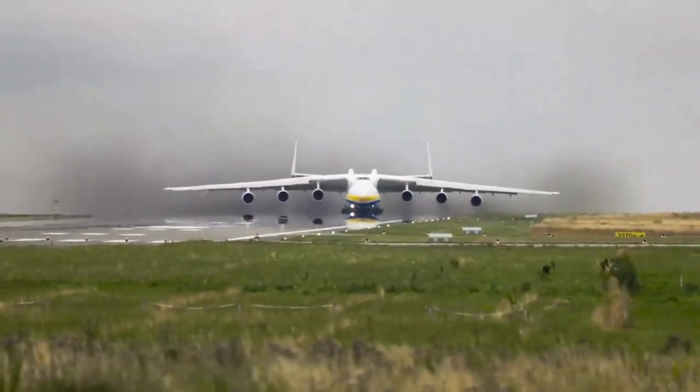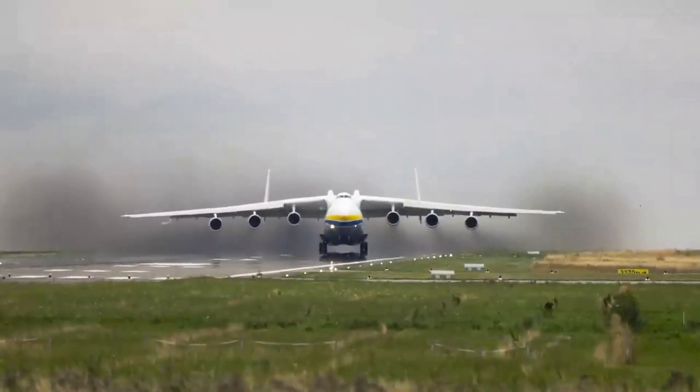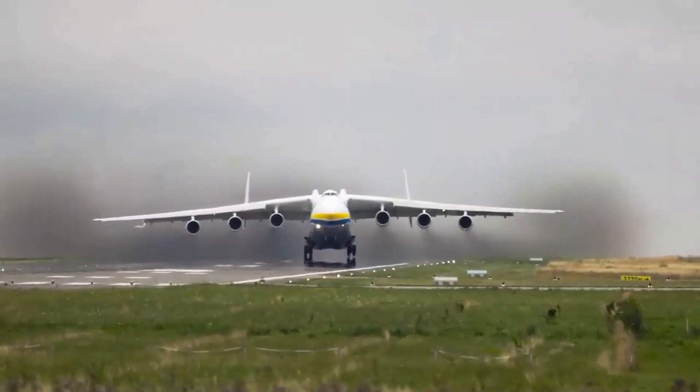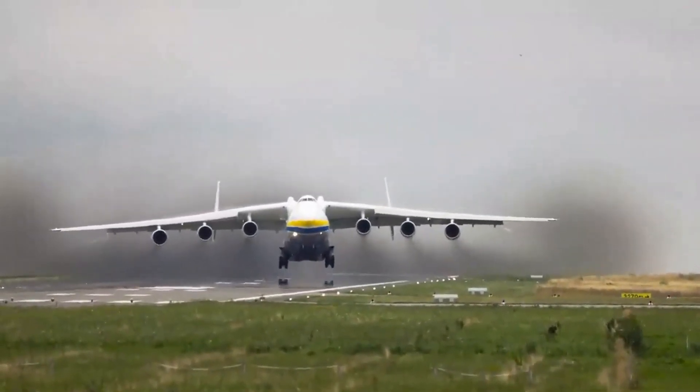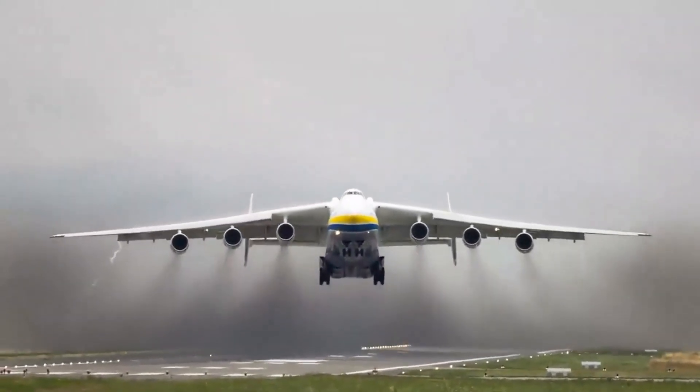Welcome to this video about the Antonov An-225 Maria, the largest aircraft ever built. In this video, we will explore the incredible features and capabilities of this strategic airlift cargo aircraft.